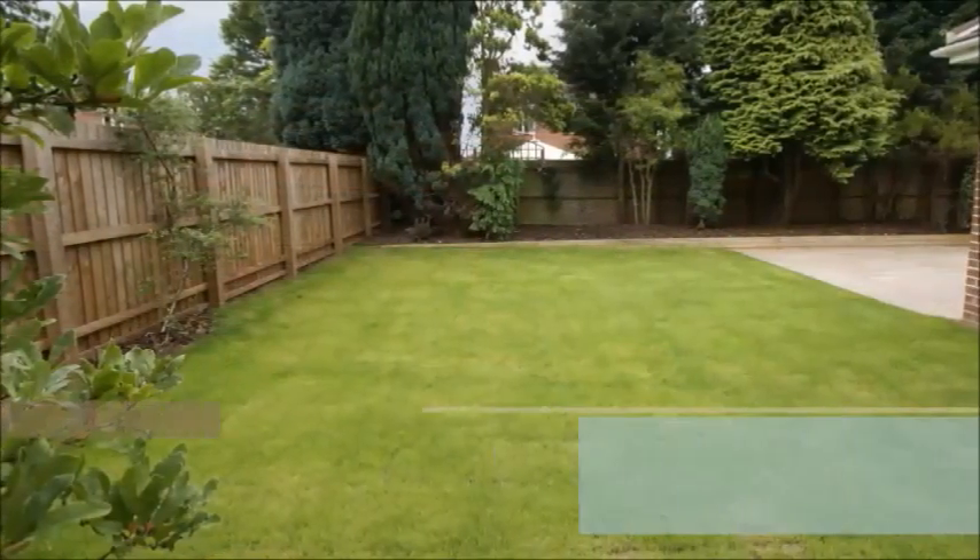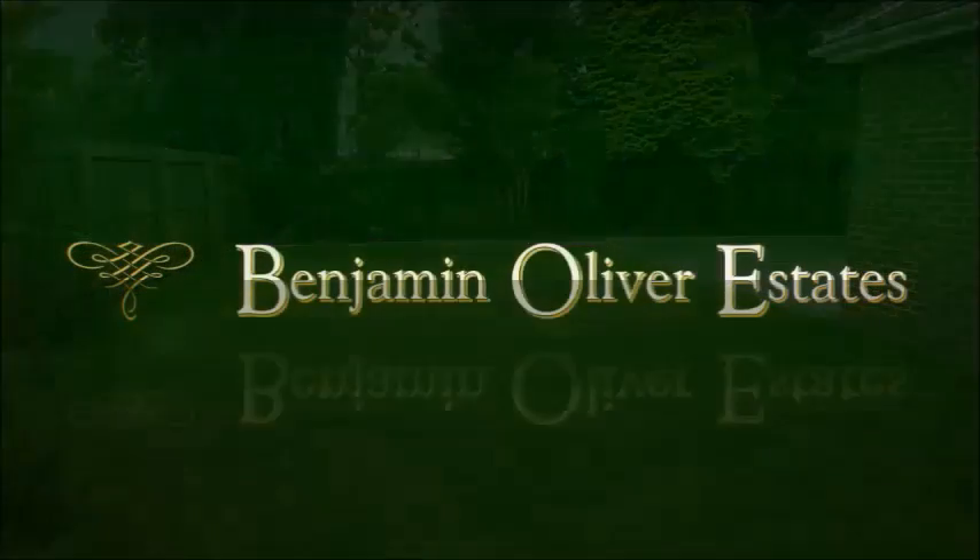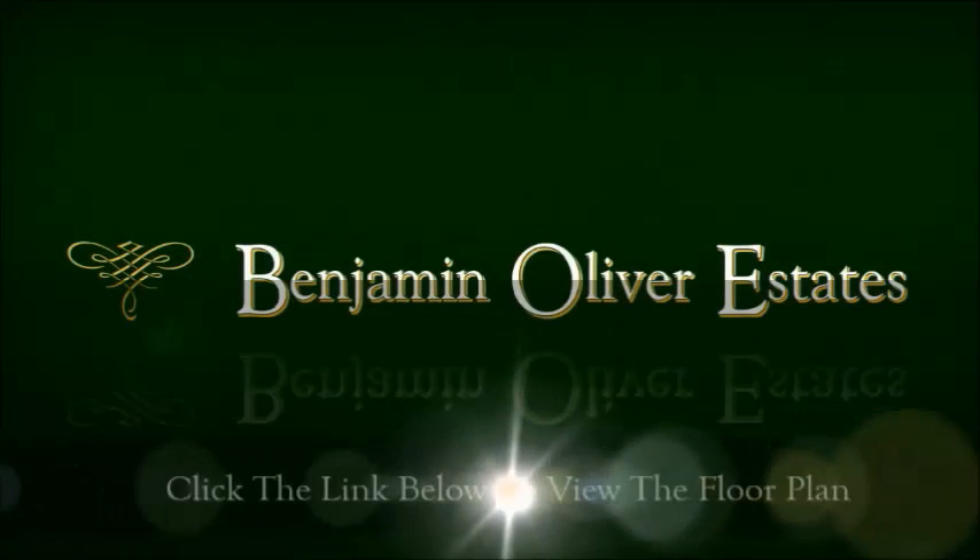Call Benjamin Oliver Estates today on 01332 200 1115 to arrange your very own private viewing.